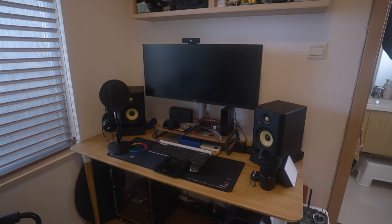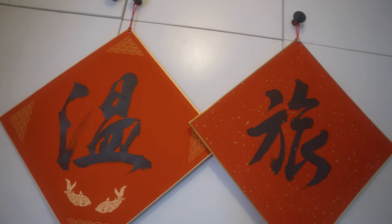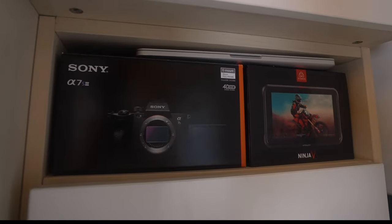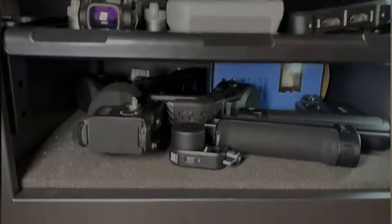I saved the best for last — my man cave, my office. It's small but has everything I want: my computer for editing, all my camera gear, my lenses, my cameras — my favourite being the Sony A7S3, which is what I'm shooting on now. This is my favourite place in the world. I love to spend time in here just being at peace and getting down to some nice editing.